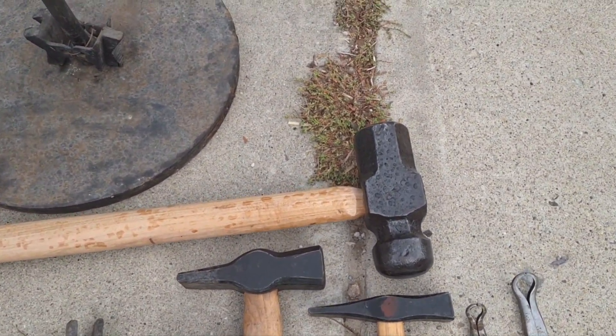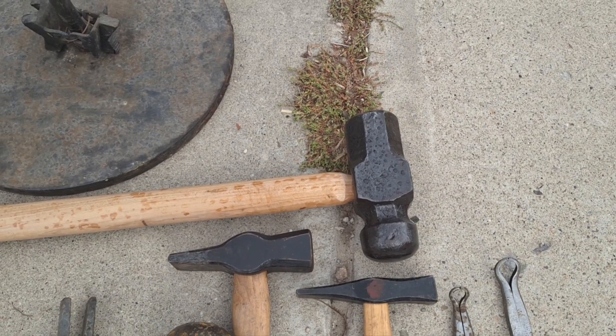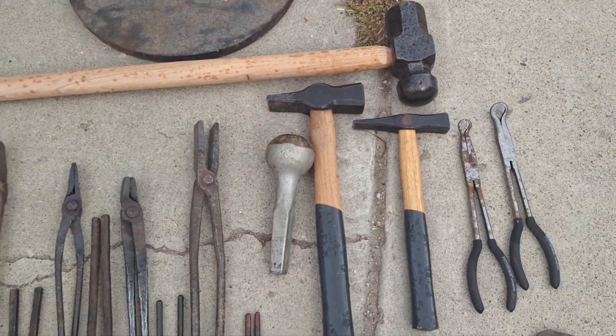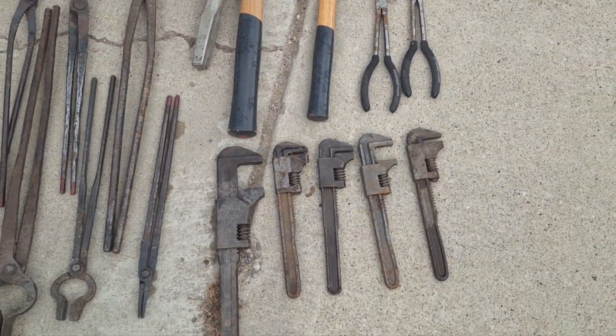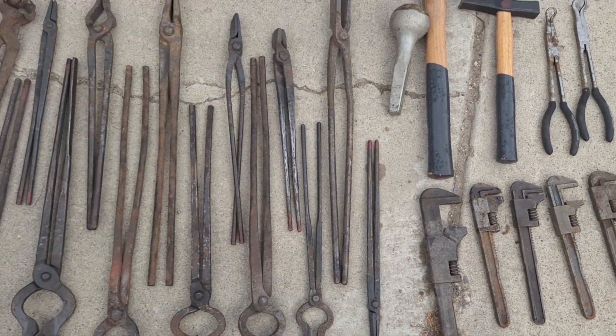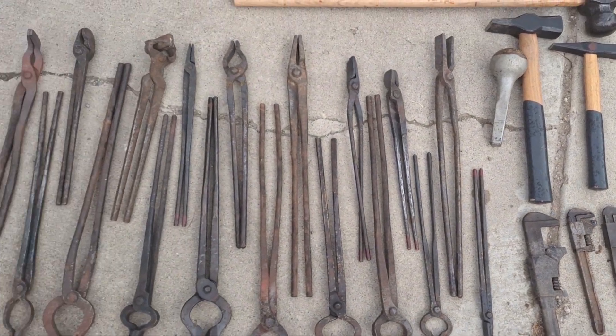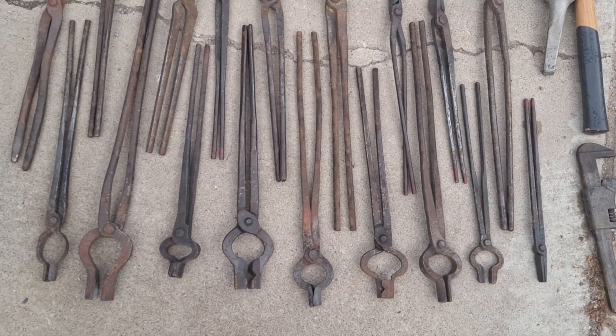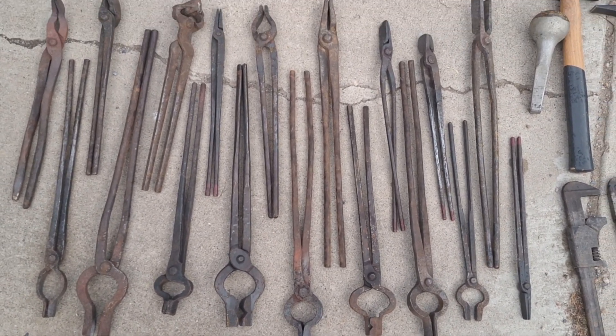Picked up some hammers. That's a really neat little ball peen or rounding hammer or something — I haven't really figured it out. Swedish pattern. Make some twisting wrenches out of those auto wrenches. Got 18 pairs of tongs here. Excited to get those bolt jaw tongs — I don't see bolt jaw tongs very often.